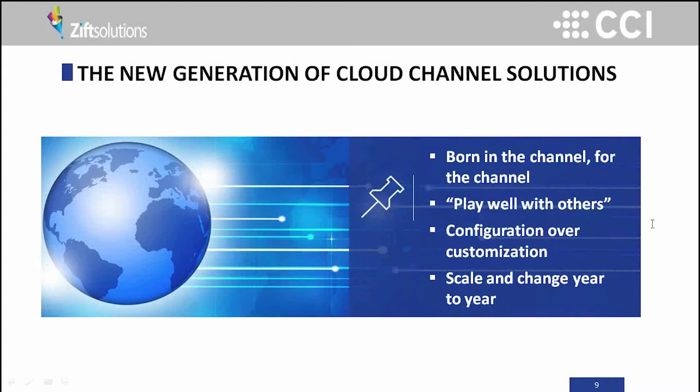What that's led CCI and ZIFT to, independently and now coming together, are solutions that take a fundamentally different approach — solutions born from the partner, distributor, and agent's viewpoint, then working back into their different suppliers, carriers, and manufacturers. Born in the channel, for the channel — it sounds subtle, but it's a seismic change in terms of how these technologies work.